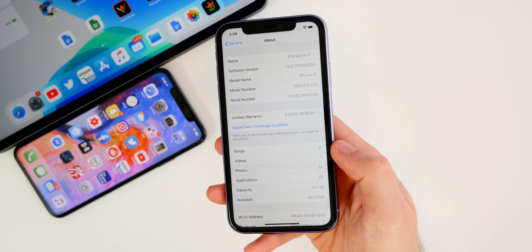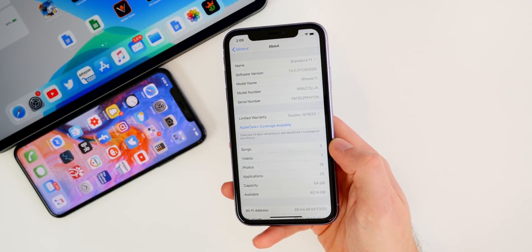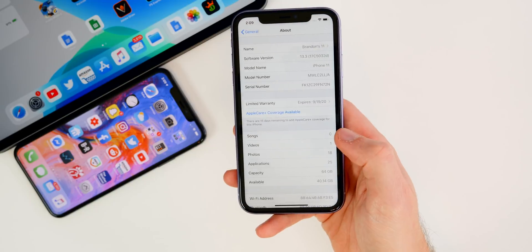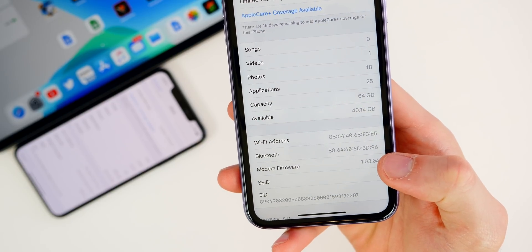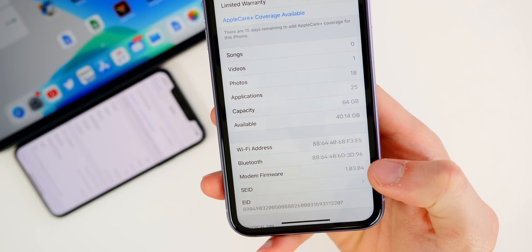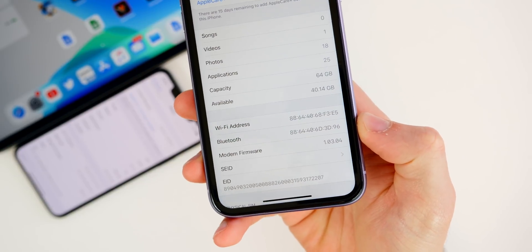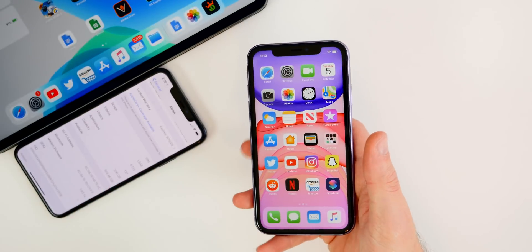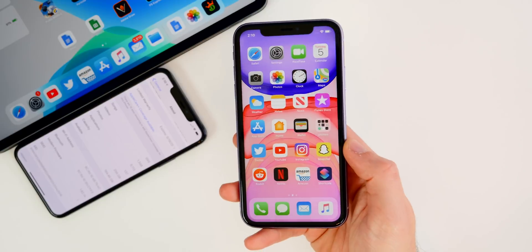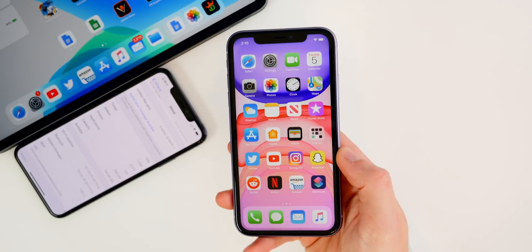I would also expect to see probably a 13.2.1 release before the final release of iOS 13.3. As far as the modem firmware, we did see a nice upgrade here — we went from 1.02.14 to 1.03.04, and that is for the 2019 iPhones. So if you were having connectivity issues or dropped calls, you could see a fix or at least an improvement with iOS 13.3.